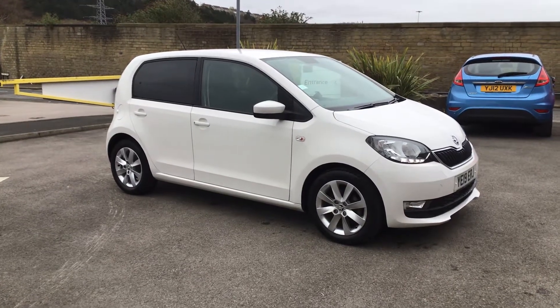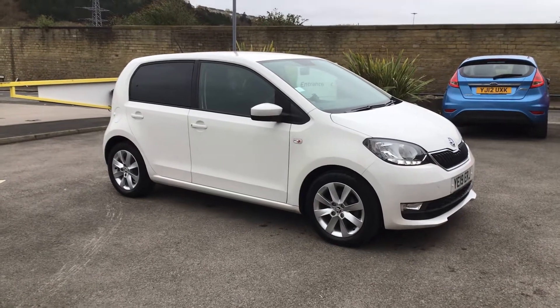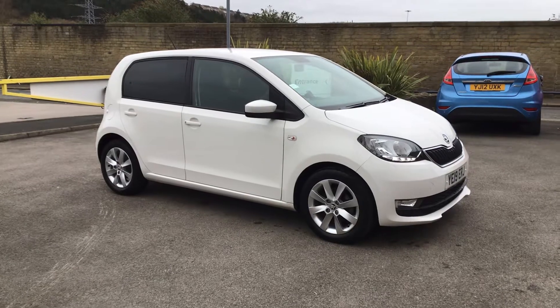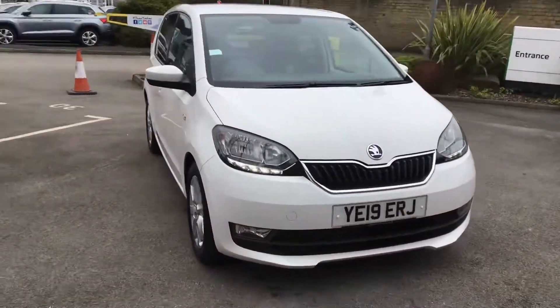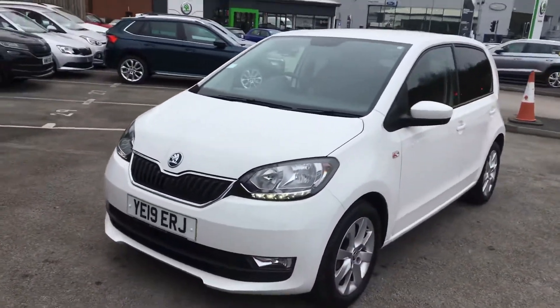Now this is a cracker — a CEL. Really nice specification on this car and the mileage is under 5,000 miles, so yeah, a real belter. Supplied by us, so with full Skoda service history.